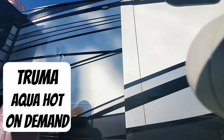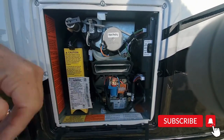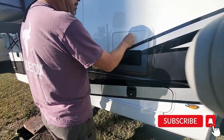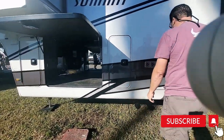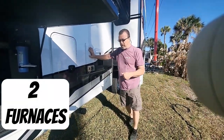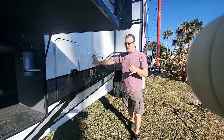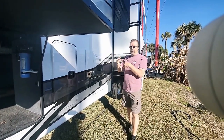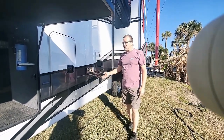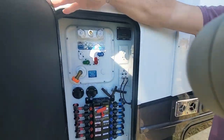Another nice feature they put on is the Truma AquaHot on-demand system. You'll have a button in here and a button inside with the propane — that's a big plus, a big item. You've also got a second furnace in here, so we had a furnace on the other side and another furnace on this side. Talk about being comfortable — you've got a whole ducting system and it gets heated everywhere.